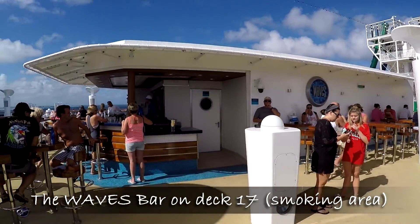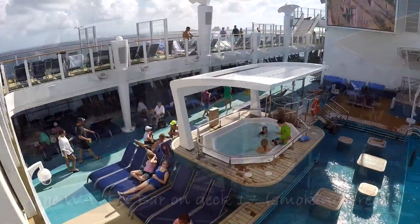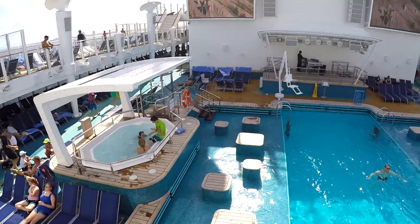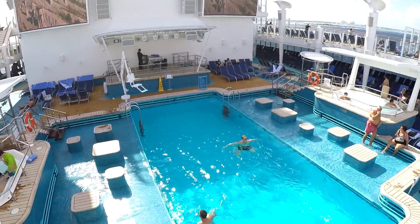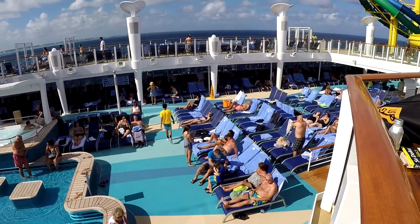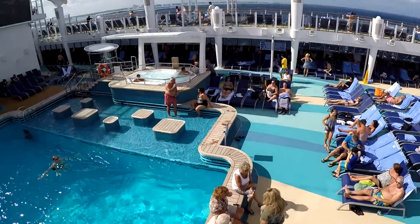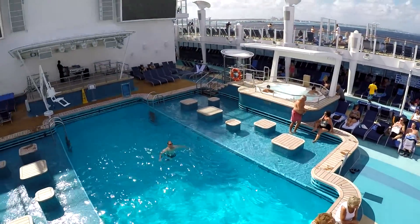Also on this deck is where you will find the Waves Bar. This bar is one of the few smoking areas on board the ship, so if you're not a smoker, you might want to steer clear of this bar. From the Waves Bar, you get a very nice view of the main pool area and the two big screen TVs located just above the stage area.